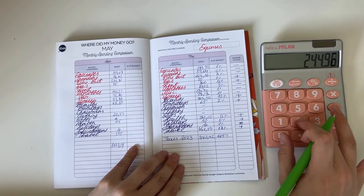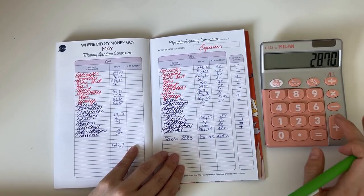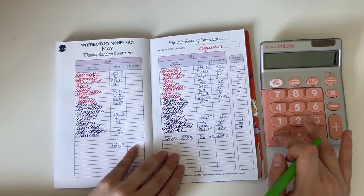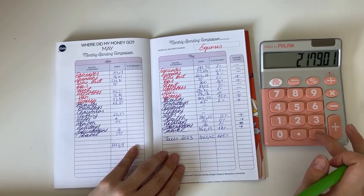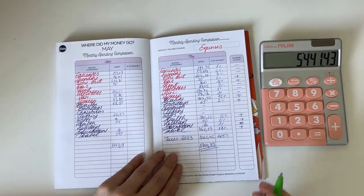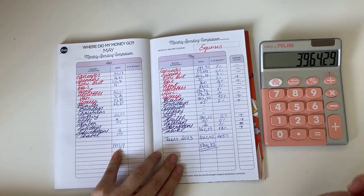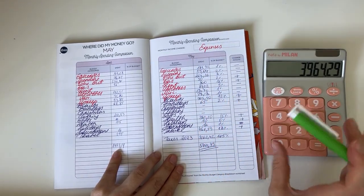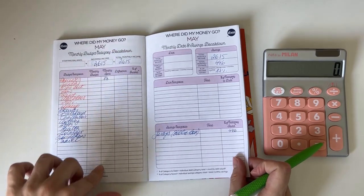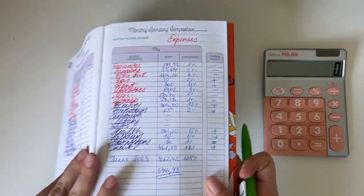I'll put it all together so I have the total number. In total for the whole month we spent 5,441 euros and 43 cents. That's 3,964.29 euros more than last month, but once again a huge chunk of that was taxes for last year. I'll write down the same expenses in the other binder and compare — this is mostly for my own tracking.